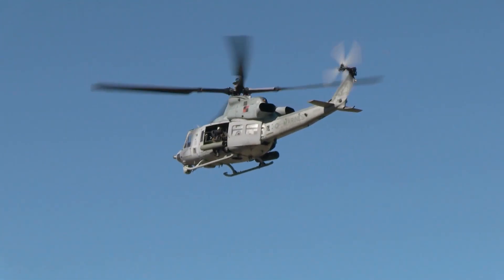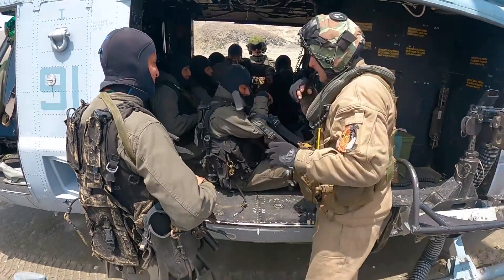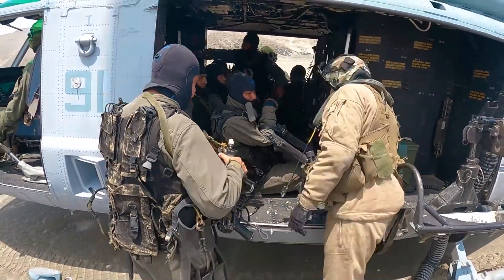The UH-1Y Venom is primarily used by the United States Marine Corps for a wide range of missions, including troop transport, close air support, and search and rescue.